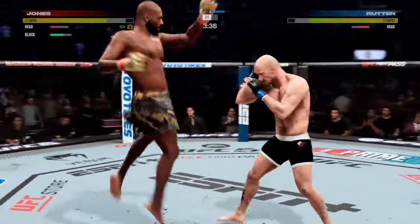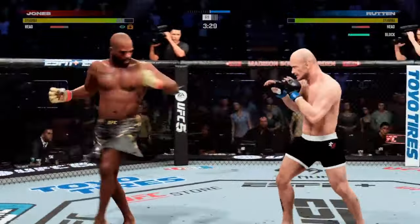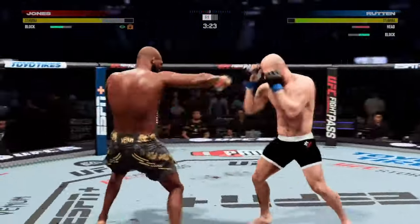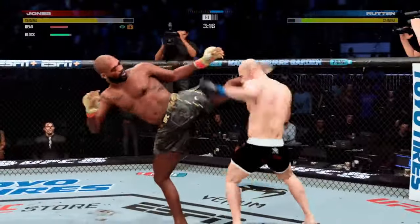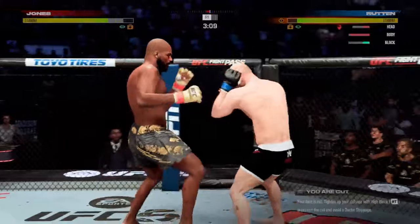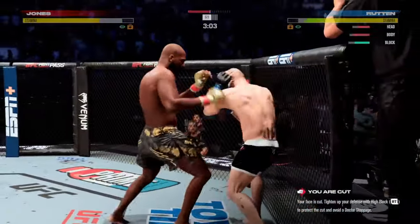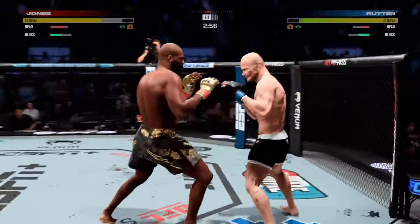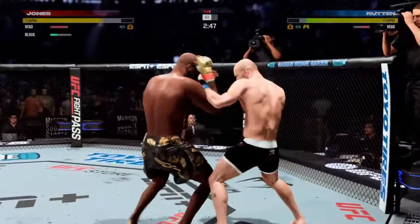Jones' cheek looks like it's cut here, starting to bleed a little bit now. Able to check the high kick. Throwing that jab — he just ran out of the way. A huge connection there. He needs to get on his bicycle, Jon. He needs to get into space so that he doesn't get finished. He's on an uppercut. Dripping now from the lip.